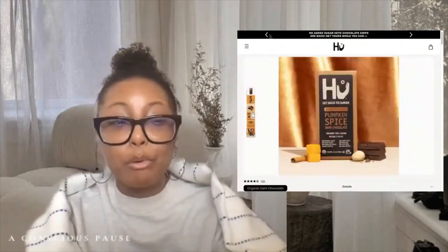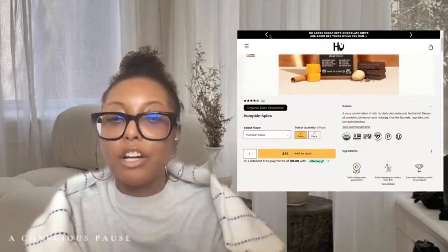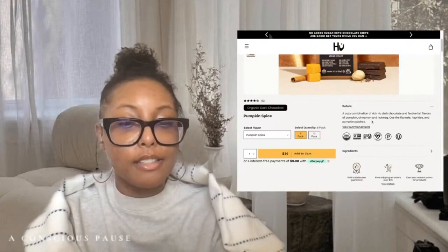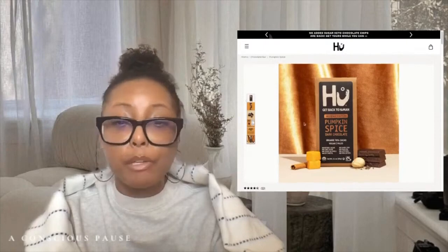Their chocolate is so rich — it tastes like pure dark chocolate, which I love. The description says it's a cozy combination of rich Hu dark chocolate with festive fall flavors of pumpkin, cinnamon, and nutmeg. On their site you can buy six-packs or twelve-packs, though I usually just pick up one pack from Whole Foods or a specialty store. Definitely try it if you'd like.